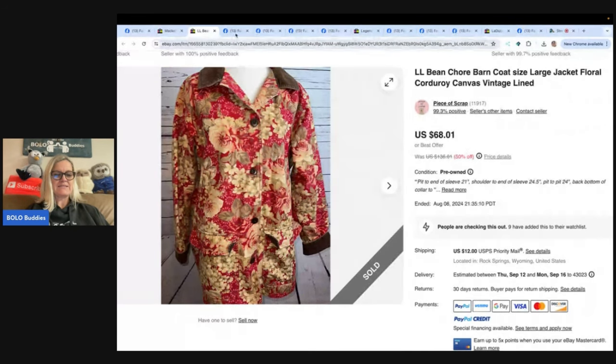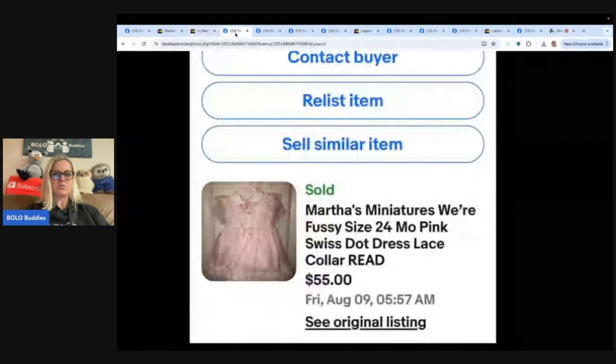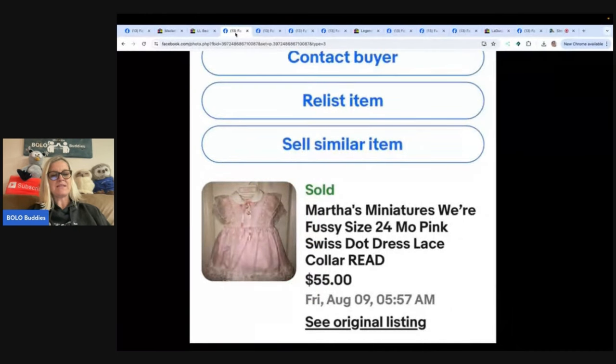The next one is this Martha Miniatures Wear Fussy size 24-month pink Swiss dot dress. Bought this vintage baby dress for $0.25 at a kid's consignment shop called Other Mothers. They do a quarter sale twice a month where they sell all the rejects people bring in. Sold for $55 overnight, stains and all. eBay store: mother_hen_shops.